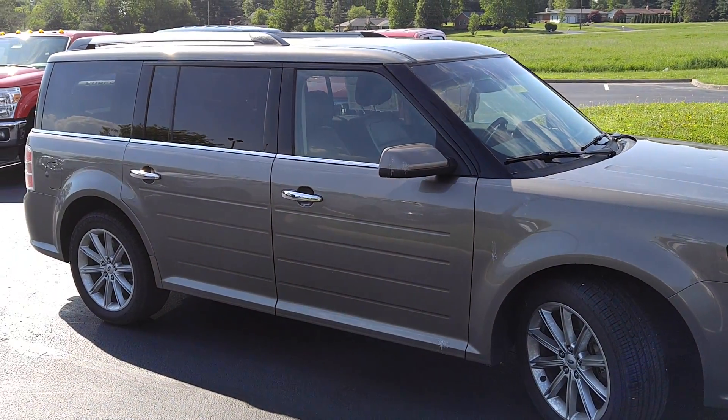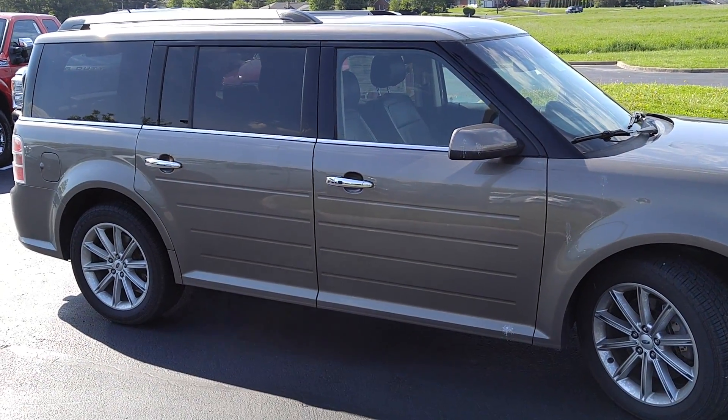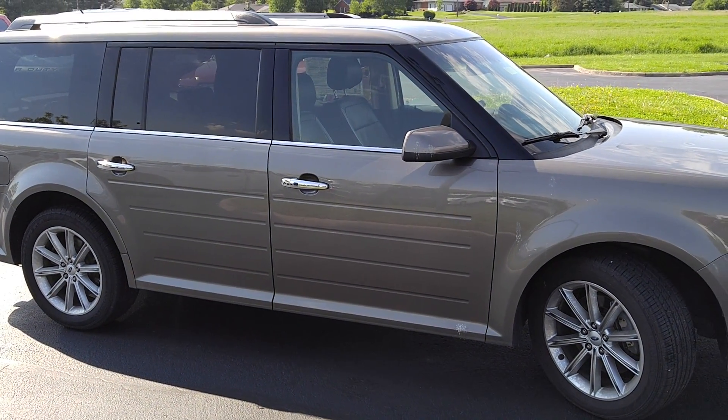This particular vehicle is a Limited, it's all-wheel drive, loaded out. It has navigation, heated seats, dual climate control. It's all-wheel drive.